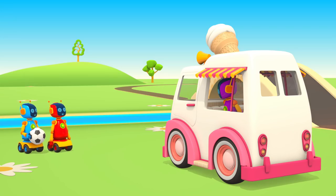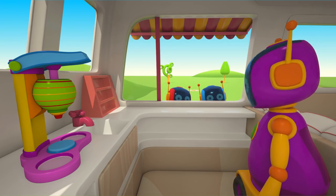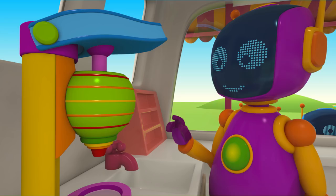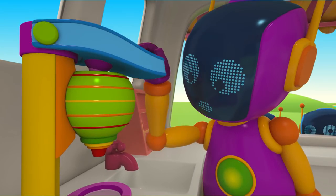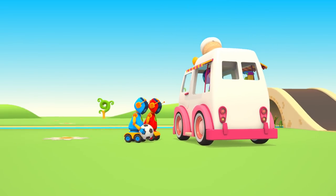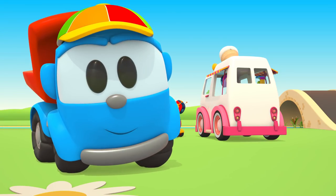I wish I could treat everyone right now. Hmm... there's no ice cream. Don't be sad, robot. Leo, will you help us?